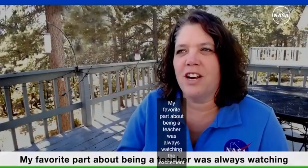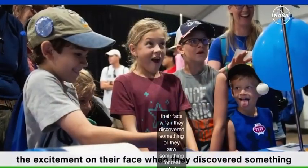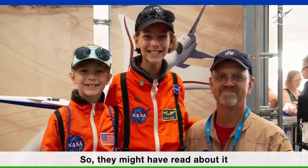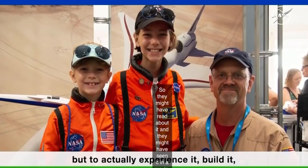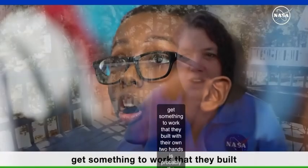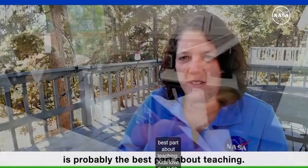My favorite part about being a teacher was always watching the excitement on their face when they discovered something or they saw something for real that they had just done. They might have read about it, they might have seen it in a movie, but to actually experience it, build it, get something to work that they built with their own two hands is probably the best part about teaching.